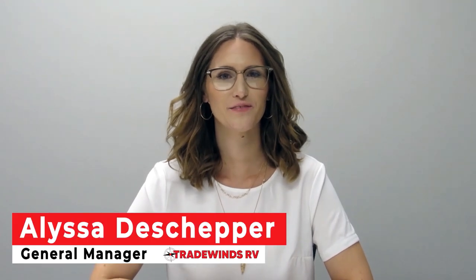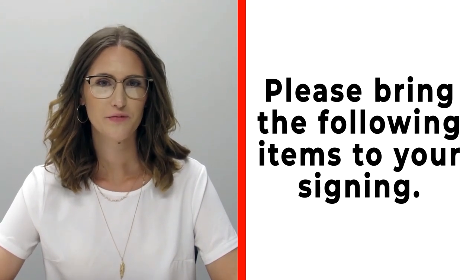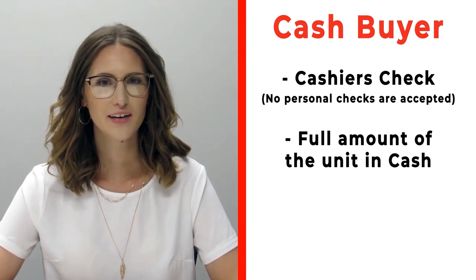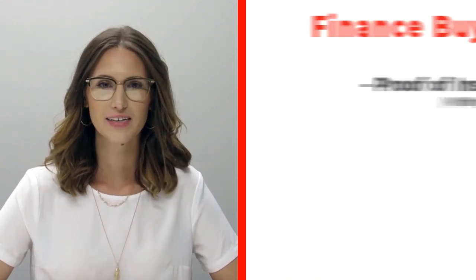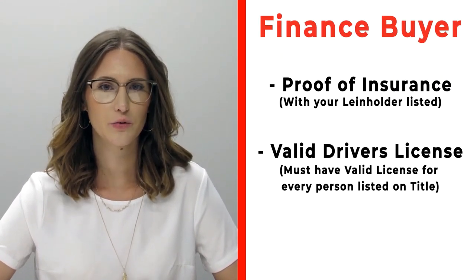Hi, congratulations on your new RV! We're really excited for you. Please make sure before signing that you bring the following items. If you're a cash buyer, please make sure that you bring a cashier's check — no personal checks at time of signing — or you may bring actual cash. If you're a finance customer, please make sure that you bring proof of insurance listing your specific lien holder.